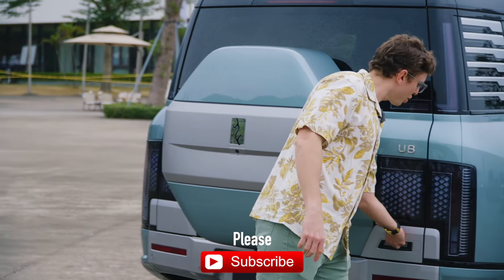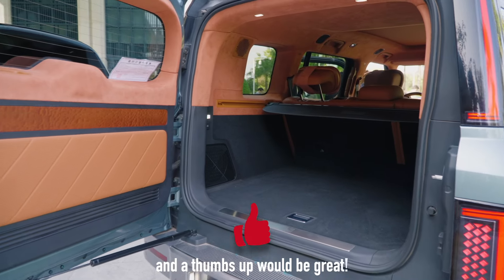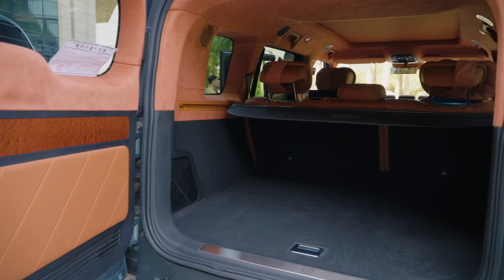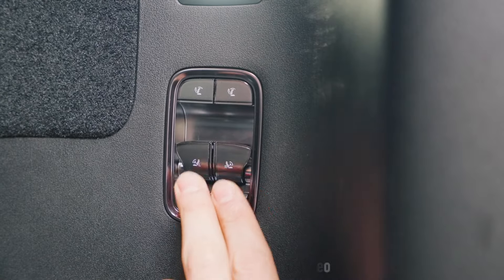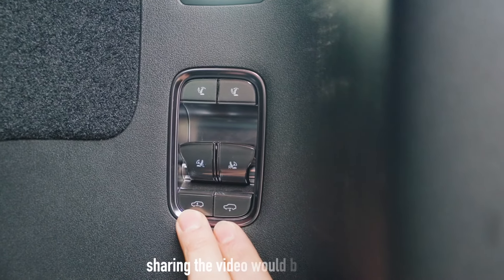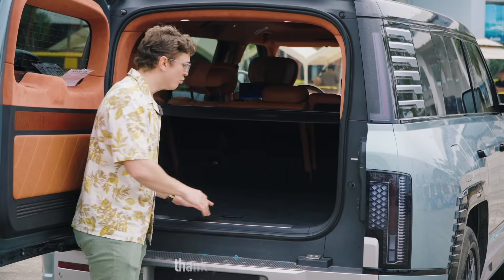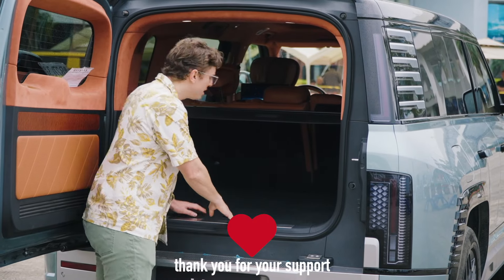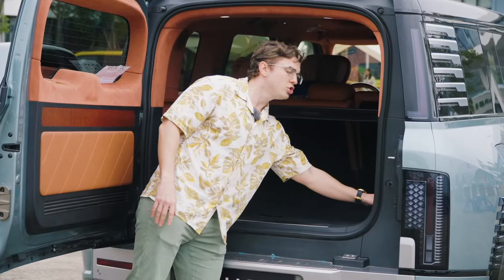Behind that spare wheel is a cargo area measuring 1,031 liters with the rear seats up and 2,050 liters when you lay them down, which you can do at the touch of a button. There's also a button for lowering and raising the vehicle's suspension, which you're going to want to use because this is a really high load floor. To the left there is a 12-volt outlet, and to the right, a 220-volt.